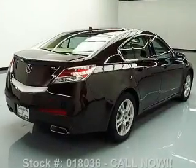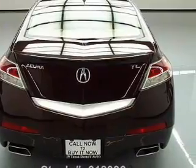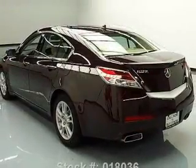Find your way easily with the included navigation system. Treat yourself to the splendor of a premium sound system. You will appreciate the safety feature of anti-lock brakes. Heated seats make cold weather driving more endurable.